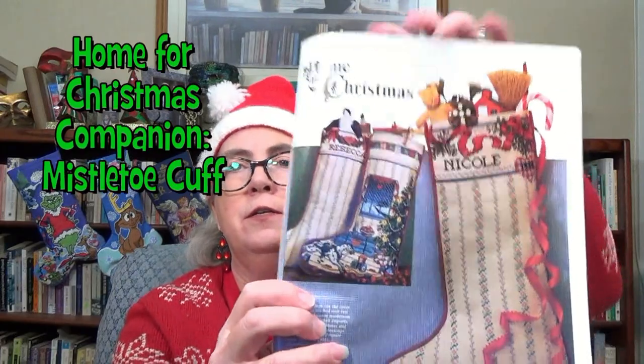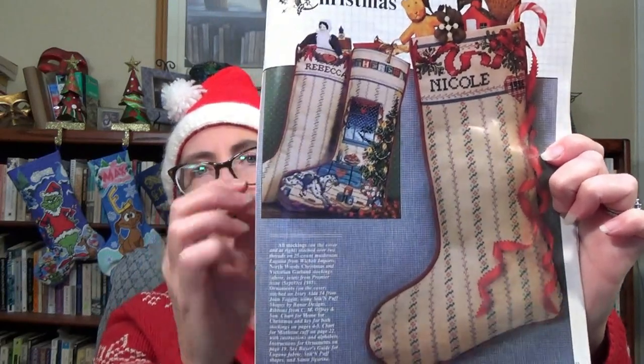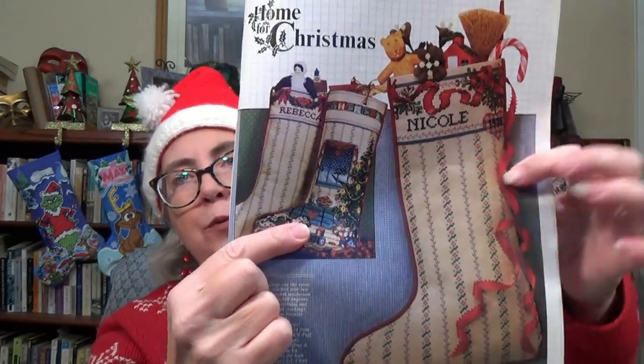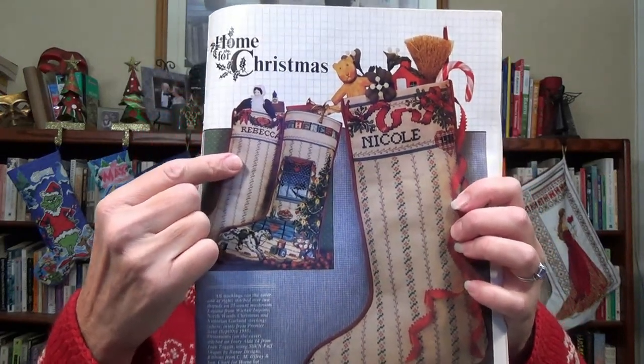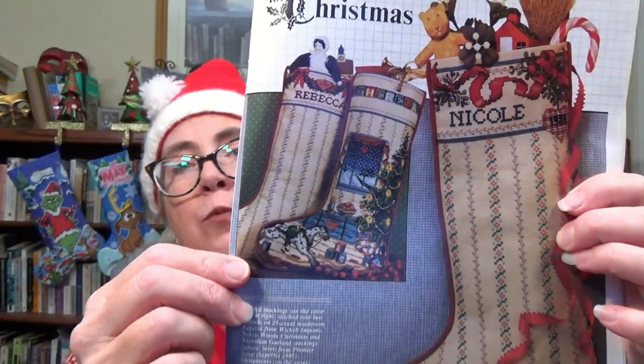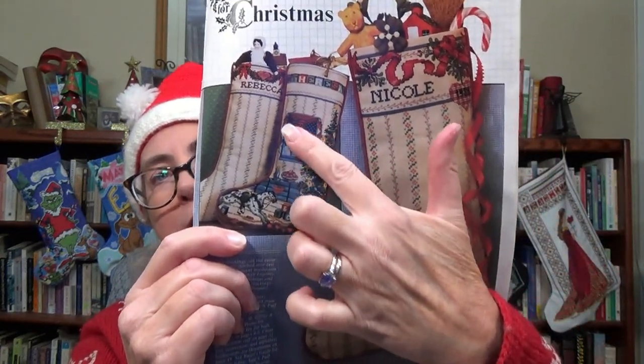Here in the book you can also see the Northwood's stocking — the previous year's — and its companion, which is a Victorian Garland Cup. You can see the companion ones are a lot less stitching; they have almost a wallpaper look that kind of goes with the wallpaper on the heirloom stockings.